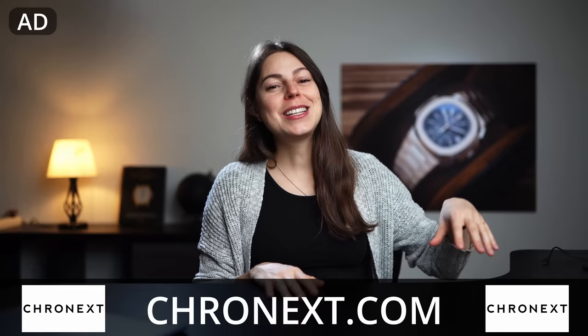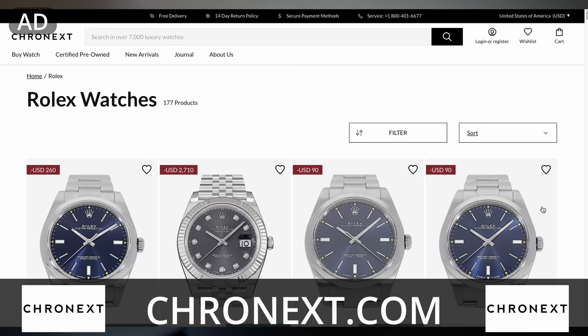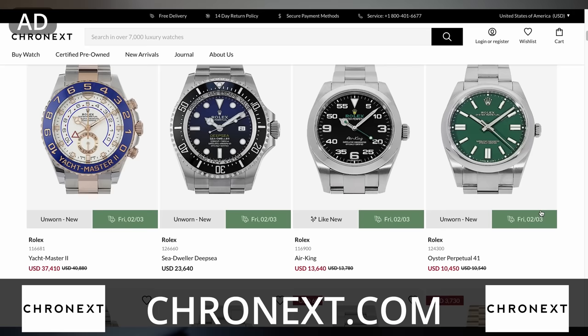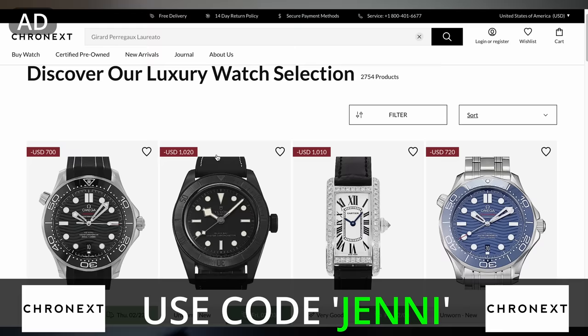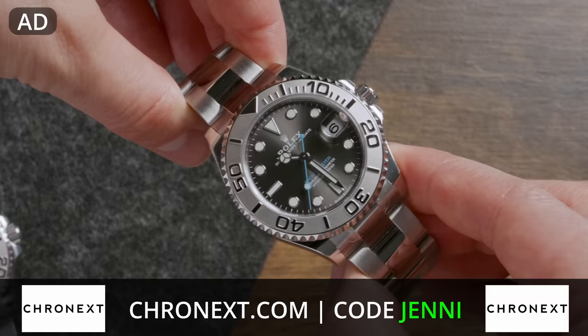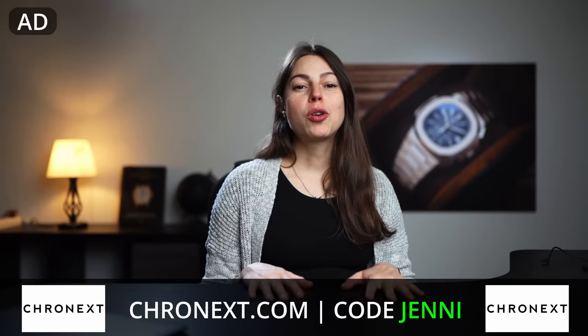Before we continue with how this L'Oreato actually wears, I want to take the time to thank the sponsor of this portion of today's video: Chronext. Chronext is an international online pre-owned watch retailer with over 32 brands and 800 models, providing pickup locations and lounges all over the world — making it a perfect place not only for people who just started with watches, but also seasoned collectors and enthusiasts. You can use my promo code JENNY — spelled with an I, not a Y — when purchasing from Chronext to get an extra discount on your next order. There's no financial kickback for me, but you will get to save money. I got my Rolex Yachtmaster 37 from them and can absolutely recommend Chronext if you want fair prices and peace of mind when buying watches online.